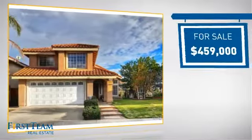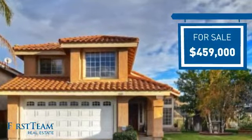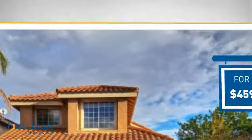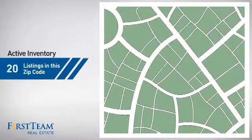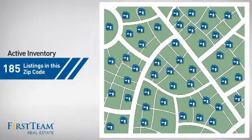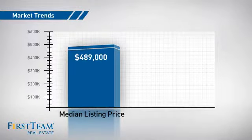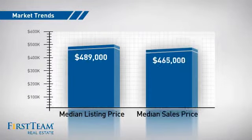Currently listed at just over $450,000, it offers an excellent value for the area. Wondering how it stacks up against the competition? There are now just over 180 homes on the market within this zip code, with a median list price of just under $500,000 and a median sale price of just under $475,000.